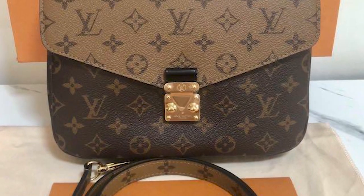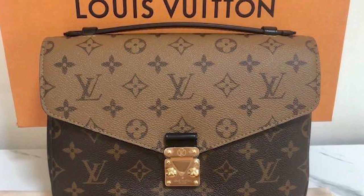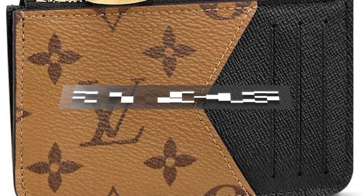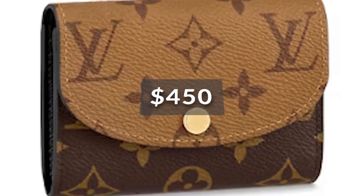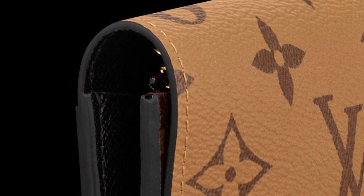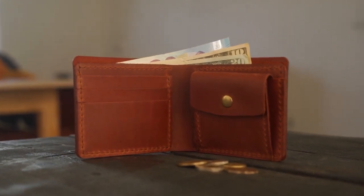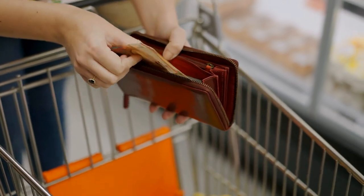Louis Vuitton is also expanding their reverse monogram collection this year, mostly focusing on small leather goods. The Romy card holder in reverse monogram print will be available for only $400. The Rosalie coin purse will be on sale for $450, and the Emily wallet can be yours for $645. The Emily wallet is also getting an additional compartment on the back, providing more space for storage and convenience — previously the wallet had a plain exterior with nothing but the print.